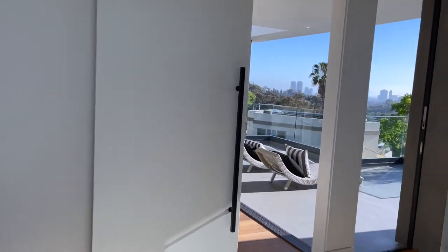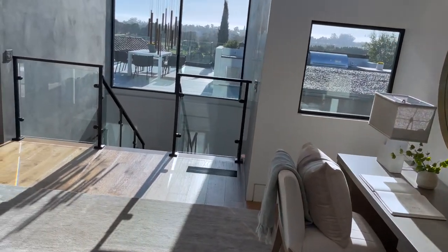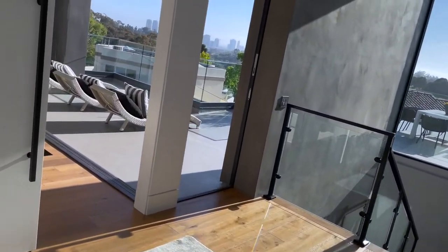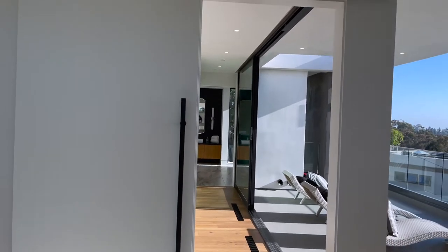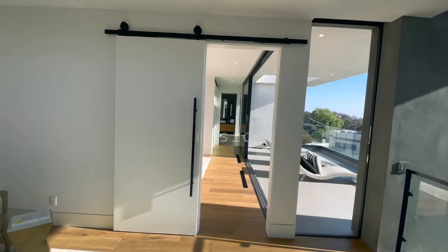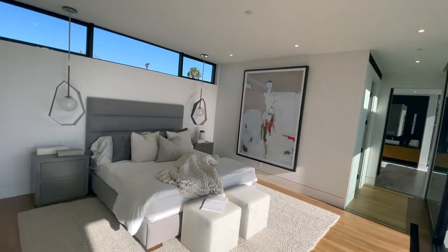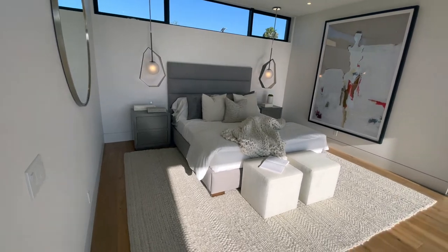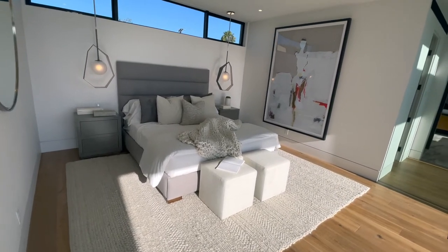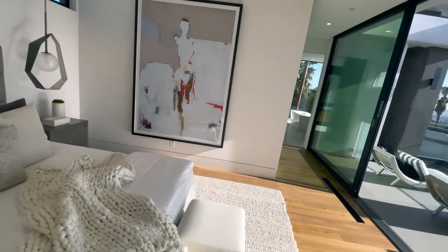This is the master — it has a barn door entry. Plus a small part of the floor.